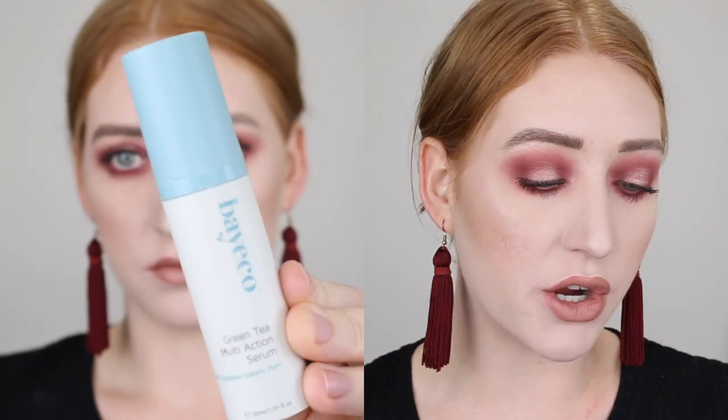Next, I have two serums. First is the YouSpa QSC Complex Serum with Vitamin C and then I have the BayEco Green Tea Multi Action Serum. I found that both of these products worked really well for me — my skin was just really clear when I was using them. I also found that they worked well at fading my pigmentation, so if I did get a new pimple, the mark left from that wouldn't be there for long. If I had to pick one, I would probably go for the BayEco. This is more of a gel consistency, whereas the other one was more creamy. I just prefer the gel as I find it's a bit more lightweight and it absorbs into my skin really quickly.